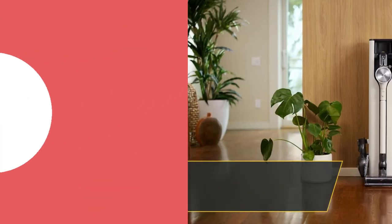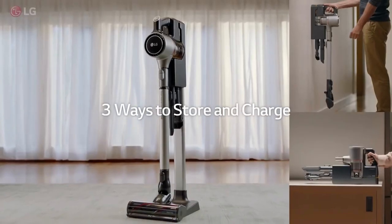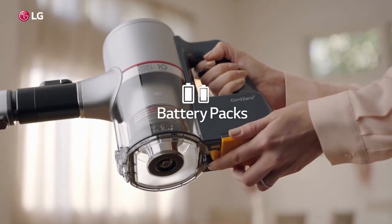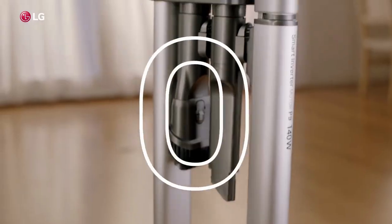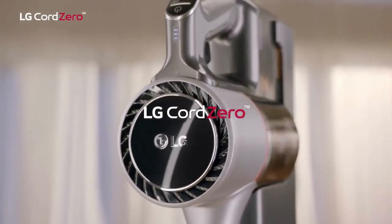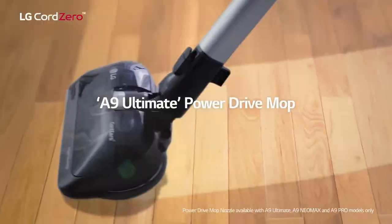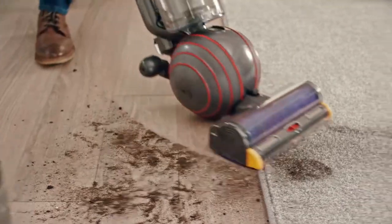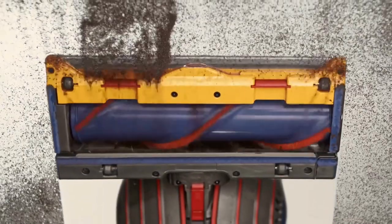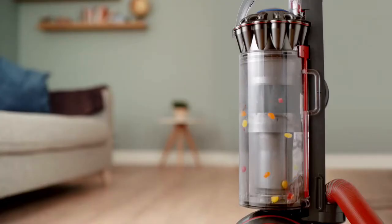The LG Cordero A9 Ultimate clinches the seventh spot. Although it doesn't have the same powerful suction or features as the Dyson V15 Detect, it offers great value for money and performs impressively on pet hair across various surfaces. The vacuum is sturdily built and comes with a wide variety of accessories, including an extra battery and a power punch tool. The downside is its smaller dustbin and the absence of an automatic power adjustment feature. Ranking at 6th place is the Dyson Ball Animal 2, great on all floor types and particularly good with pet hair. It's nimble thanks to Dyson's famous ball design, and the 35-foot cord means you can cover large areas without changing outlets. However, at 17 pounds, it can be difficult to carry up and downstairs.